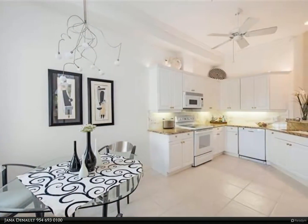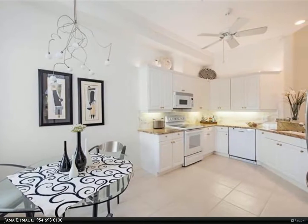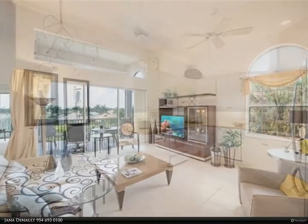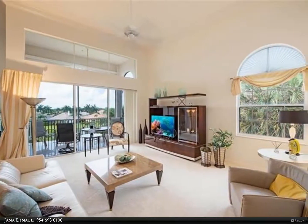Truly an outstanding residence where you can relax and enjoy the good life. Just a short drive to the beach and the many restaurants and venues that Naples has to offer.